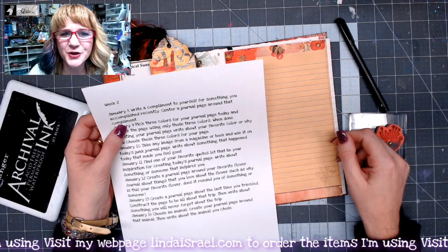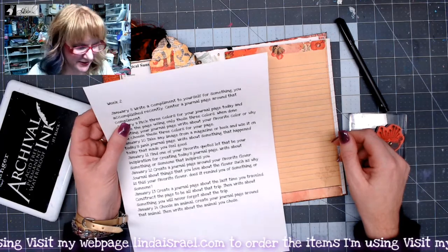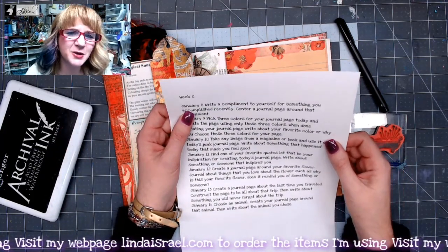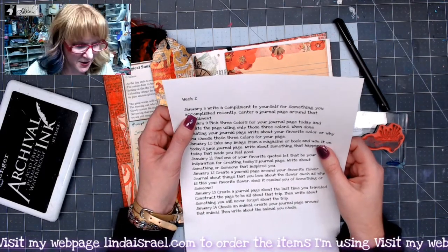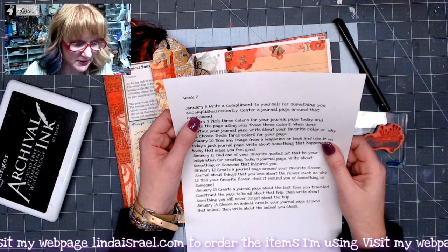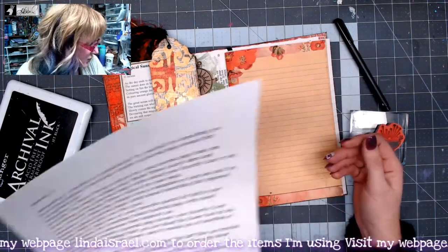Hello everyone, Linda Israel here, and we're continuing on our January Creative Prompts. Today is January the 8th, and this one is going to be somewhat easy for me. I don't plan to do a lot of decorating, but I wanted to give you some ideas. It says: write a compliment to yourself for something you accomplished recently, and center a journal page around that compliment. So I'm going to work in my journal today.